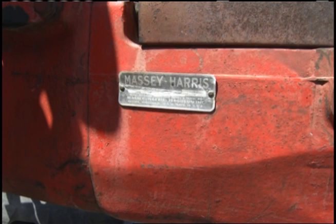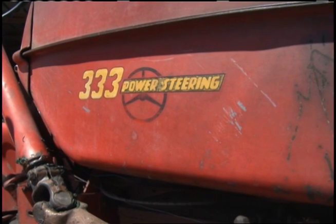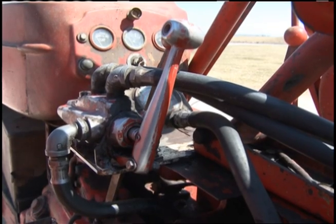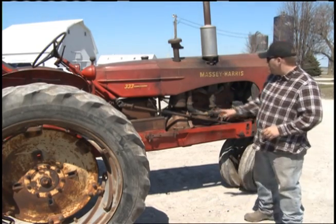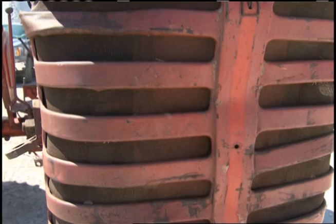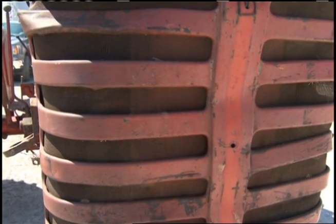Approximately 2,500 to 2,600 Massey Harris 333s were produced. It has power steering, driven off the live hydraulics of the tractor. It's got a 10-speed transmission, which is a little odd for its day. The biggest unique feature is that the engine was bronze, and a lot of people don't realize it, but they have a screen in the front of the tractor that was also painted bronze. Sometimes you see them painted yellow, but that's not right.